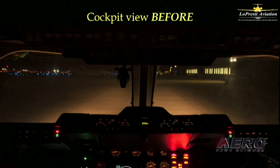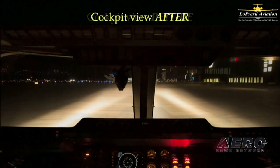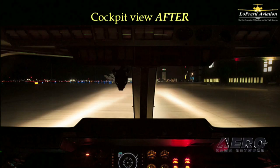This is a typical view looking out the windshield of a Hawker with stock lights on. If the pilot sees anything at the edge of the beam of light, he has very little time to react. Now this is what you see with BoomBeams on the same airplane — you get a lot more time to react.